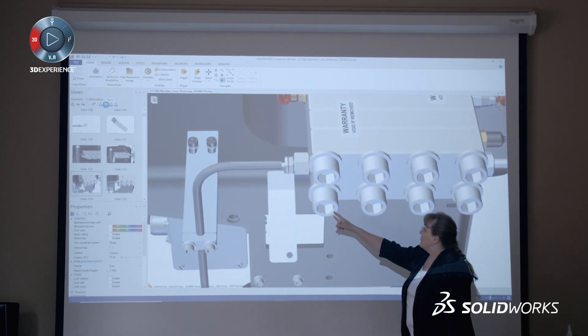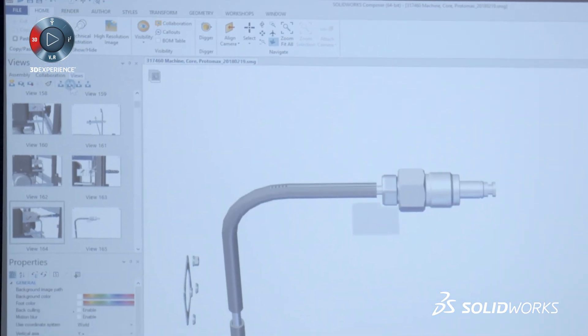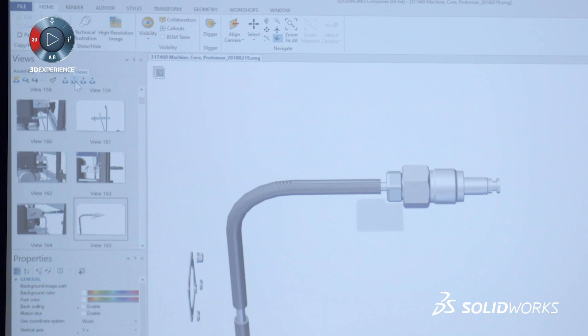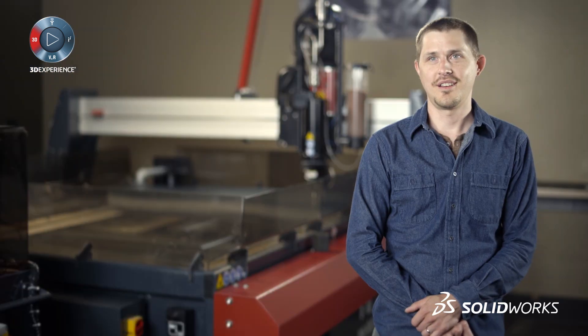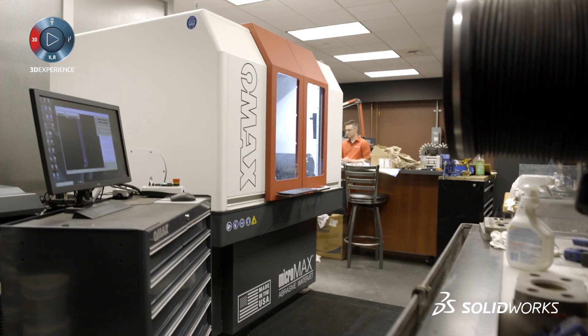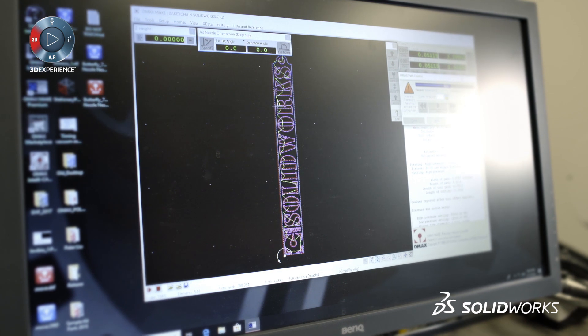We have customers that look at our documentation and say, 'I've worked with machine tools all over the world, and you guys have the best documentation we've seen in the machine tool industry.' PDM is a breath of fresh air. We expect to continue to use SOLIDWORKS to help us advance our technology.